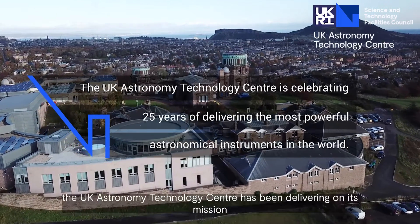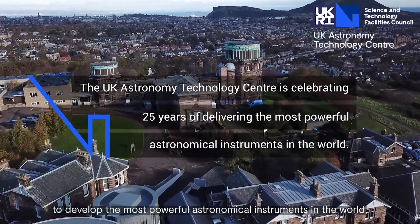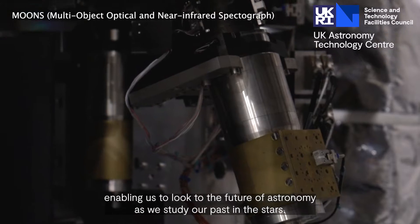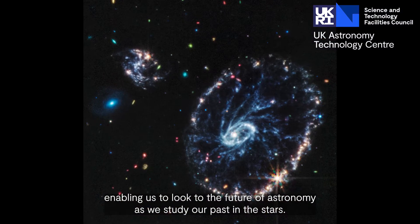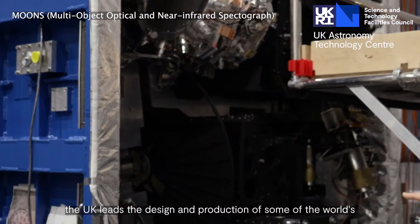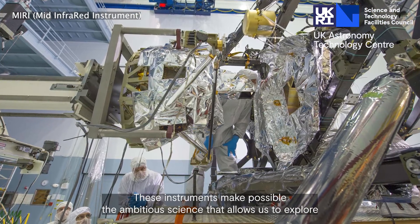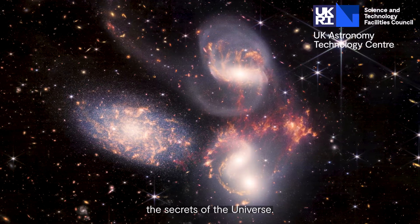For 25 years, the UK Astronomy Technology Centre has been delivering on its mission to develop the most powerful astronomical instruments in the world, enabling us to look to the future of astronomy as we study our past in the stars. Here in Edinburgh, the UK leads the design and production of some of the world's biggest, most complex astronomical instruments. These instruments make possible the ambitious science that allows us to explore the secrets of the universe.